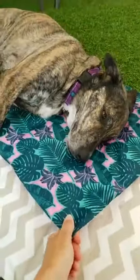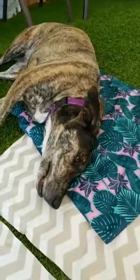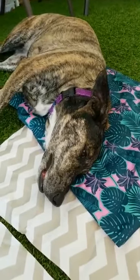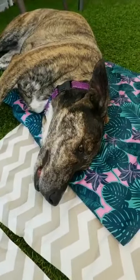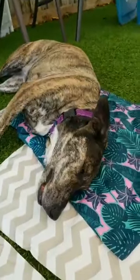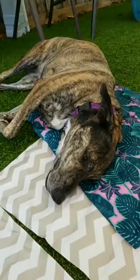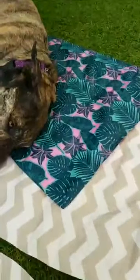I remember opening the box and it said 'large' and I was so excited that it was going to work for our dogs, and then I took it out and saw the size of it. It's a cooling mat or a cooling pad — it's got some kind of gel in it that is nice and cool that the dogs can lay on at least for a little while, and then you've got to bring it back in so that it cools down again. But the ones we have say 'large' but they're not large.